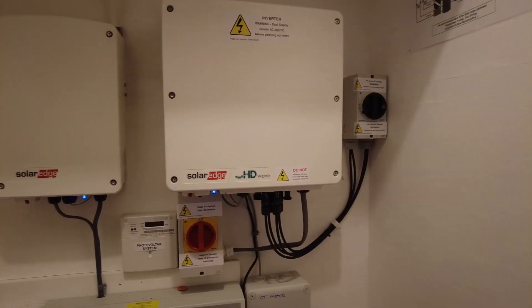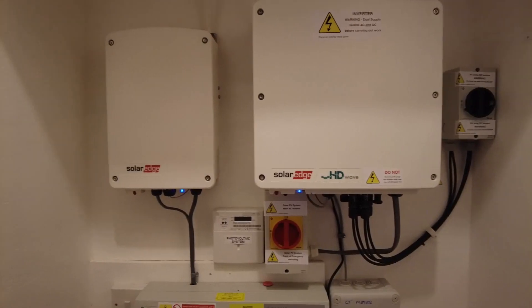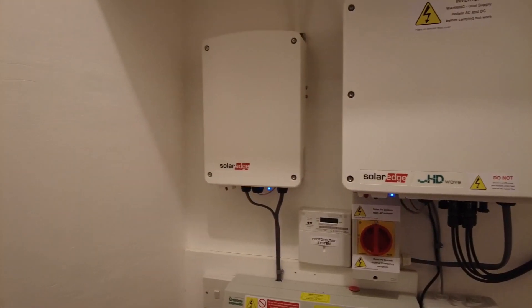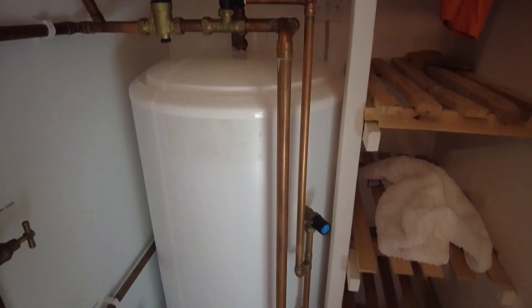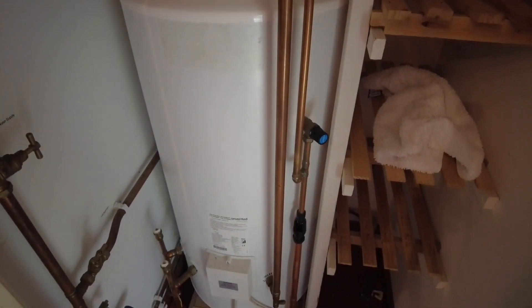The inverter takes surplus solar power and redirects it into a hot water controller, so all of the hot water in my house comes from my solar panels between the months of February and early November.